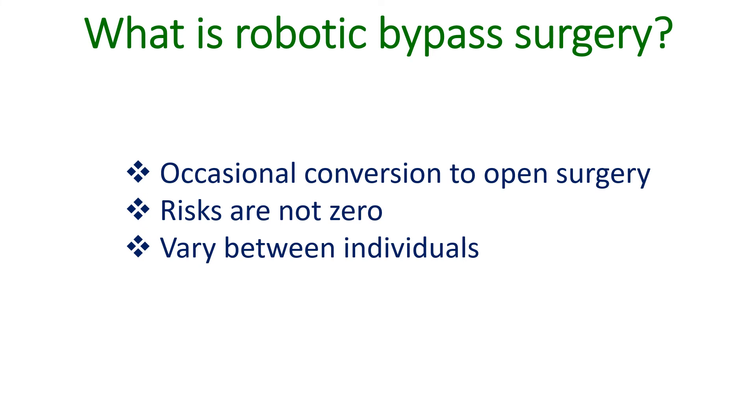A link to a medical journal article on robotic coronary artery bypass graft surgery is given below this video.